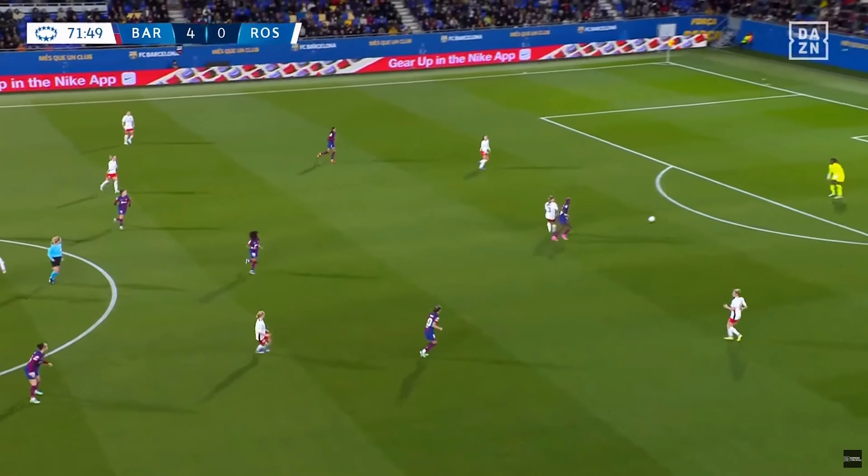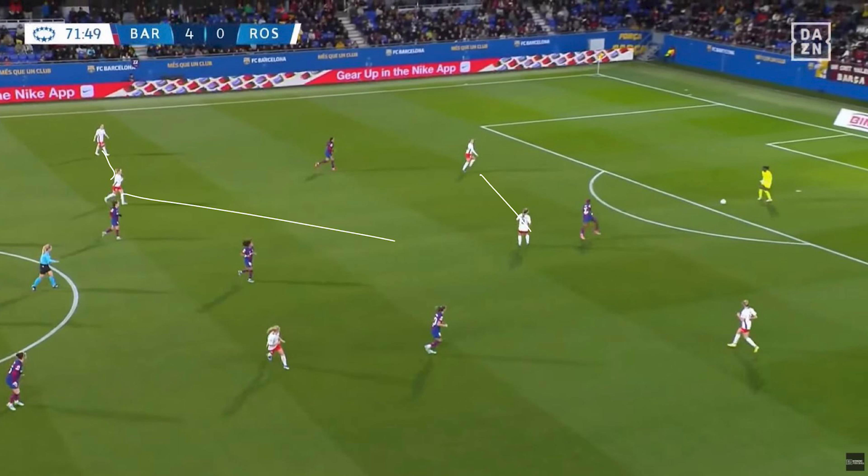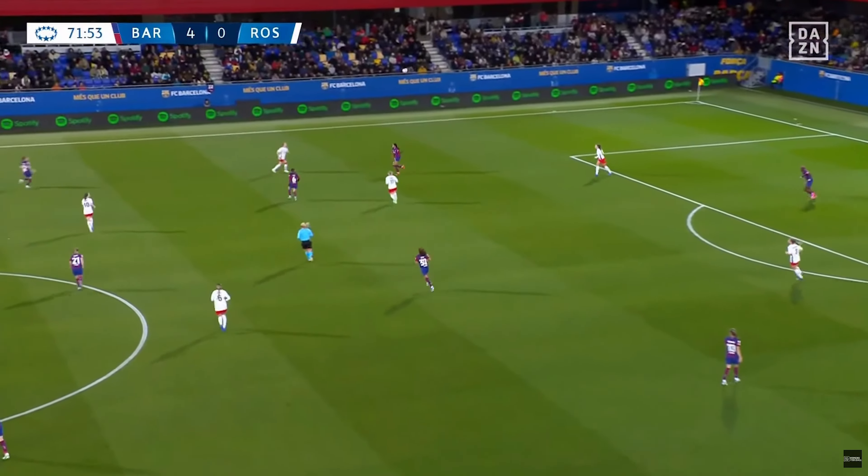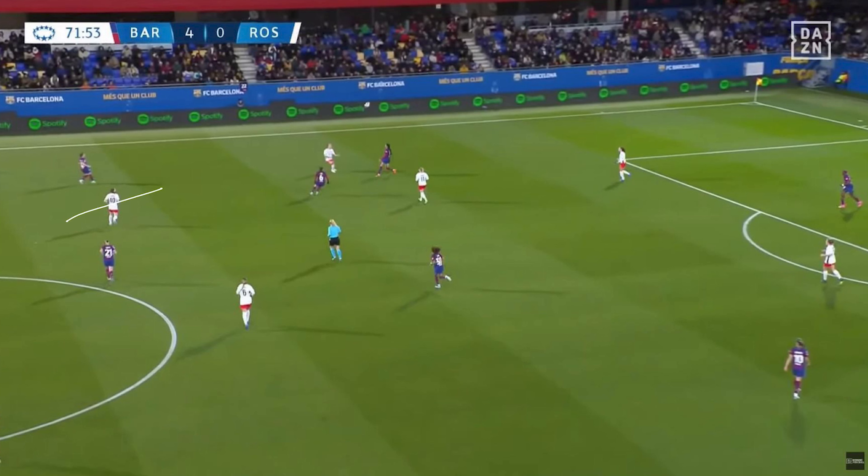Moving to the 72nd minute, we briefly see Rosengard in that 2-3 shape after Amadotir's pass back to Lukasa. Barca are playing more of a 4-1 press, where as the ball goes to one side, the near-sided wide centre-midfielder helps Oshuala by pushing up to press towards the centre-back, then dropping back as the ball moves to the opposite side, with the other wide centre-midfielder pushing out. Lukasa is forced into playing it long, with Rosengard's two wide midfielders between the lines hoping to capitalise on any knockdowns.